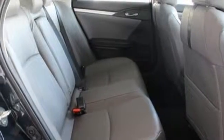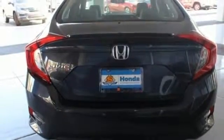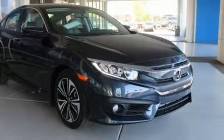Surround yourself in safety with a multi-angle rear-view camera and vehicle stability assist with traction control. Plus, it's full of convenience features like climate control, LED daytime running lights, eco-assist system, and an electric parking brake with automatic brake hold.